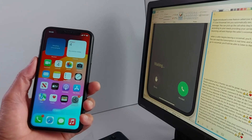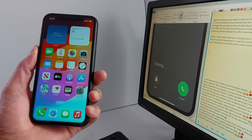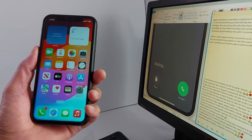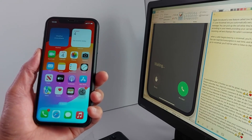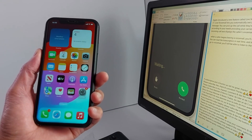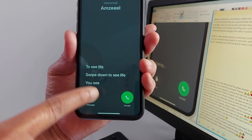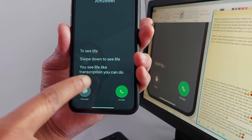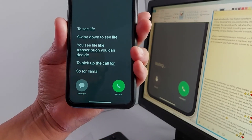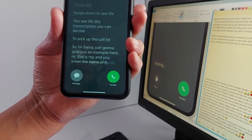Hi everyone, today I'm going to talk about live voicemail and how it works. I'm going to show you later how it works on my iPhone. Apple introduced a new feature called live voicemail in September 2023. This feature is available only in iOS 17. Live voicemail lets you automatically see a real-time transcription as someone is leaving you a voicemail message. You can decide to pick up the call while they're still on the line leaving their voicemail.